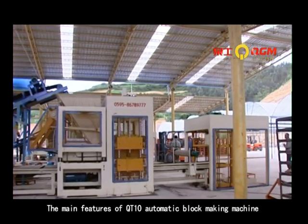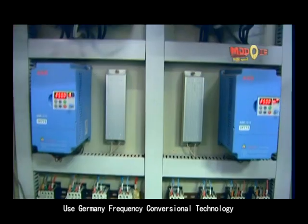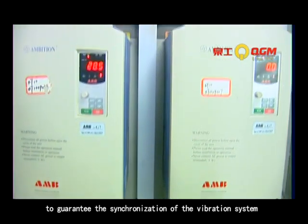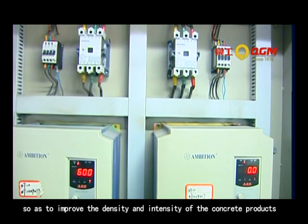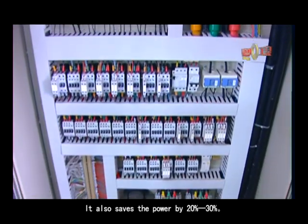The main features of the QT10 Automatic Block Making Machine use Germany's frequency conversion technology to guarantee synchronization of the vibration system, so as to improve the density and intensity of the concrete products. It also saves power by 20% to 30%.